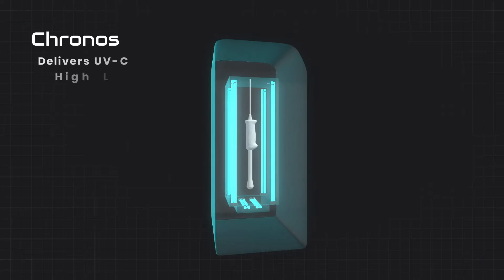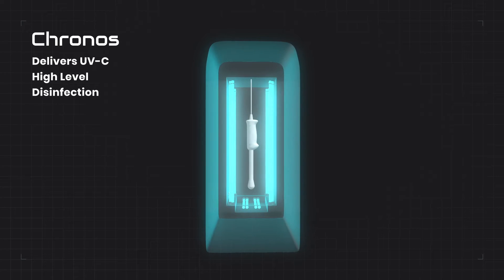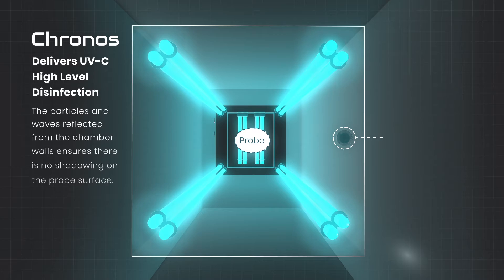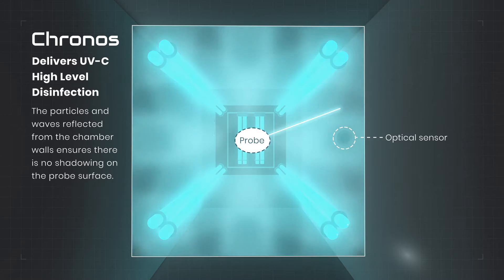Kronos works by delivering UVC high-level disinfection (HLD), as particles and waves reflected from the chamber walls ensures there is no shadowing on the probe surface.